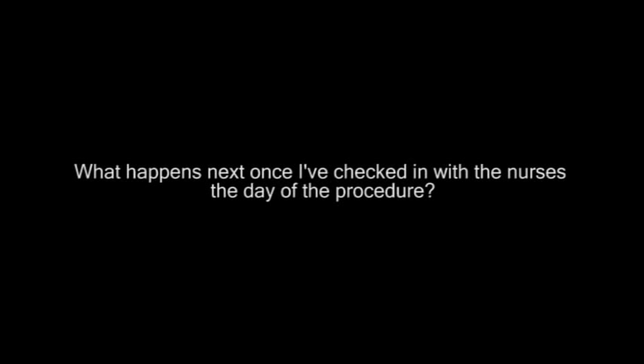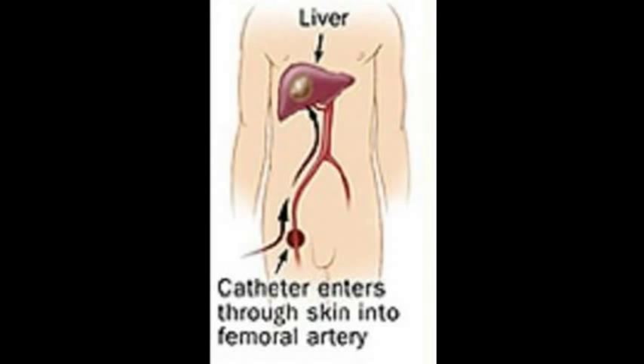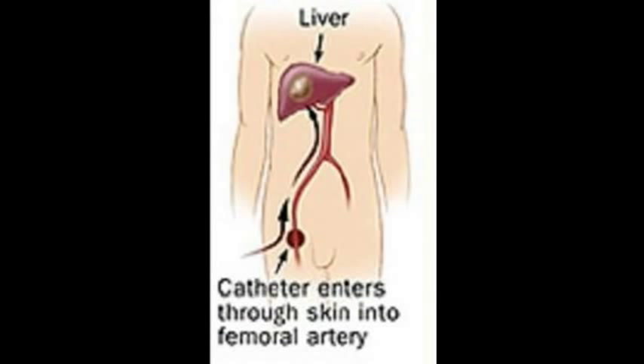After the nurse starts the IV, you're brought to the angiography suite. We'll place a small puncture in the groin artery and travel up with a small tube called a catheter to your liver. We will produce images of your arteries by injecting contrast, similar to what is given in a CT scan. We'll see the arteries with the contrast using our real-time x-ray machine called fluoroscopy. After we have mapped out the arteries and determined which blood vessel supplies your tumor, we will deliver the chemoembolic cocktail.